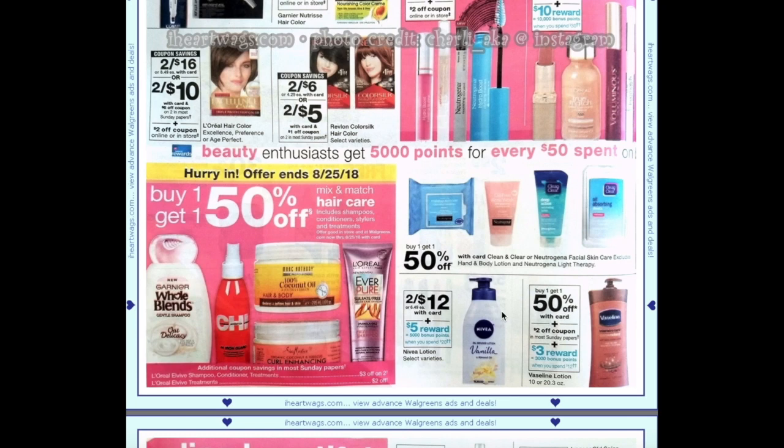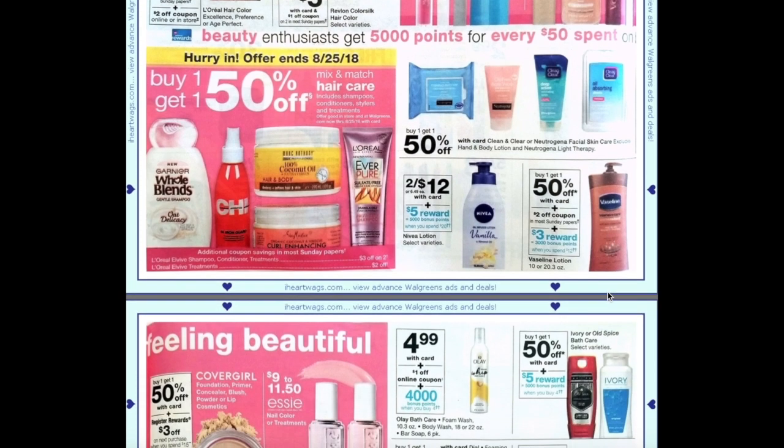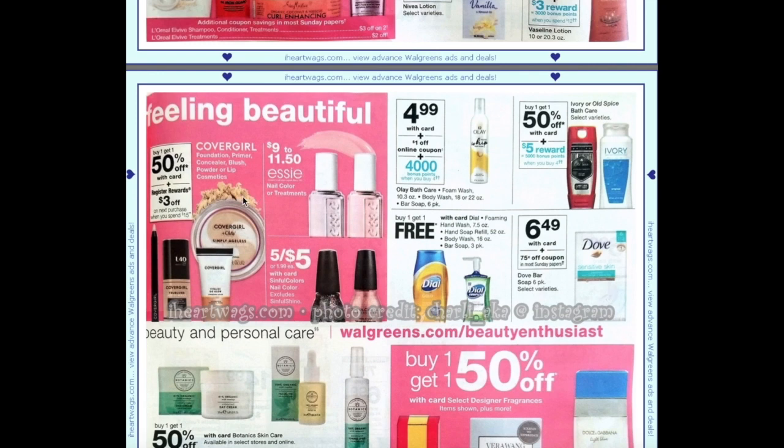Clean & Clear or Neutrogena facial care is buy one get one 50%. Nivea is going to be two for $12 plus spend $20 get $5 — you'd have to pick up four to meet that threshold since individual bottles are $6.49. Vaseline is going to be buy one get one 50% with a $2 off coupon, and when you spend $12 you'll get 3,000 points or $3. CoverGirl is buy one get one 50% plus spend $15 get a $3 register award — though next week it's spend $15 get an $8 register award. Sinful Colors nail polish are five for $5.